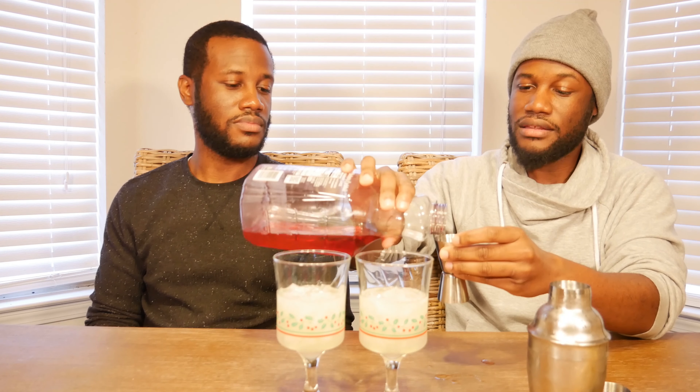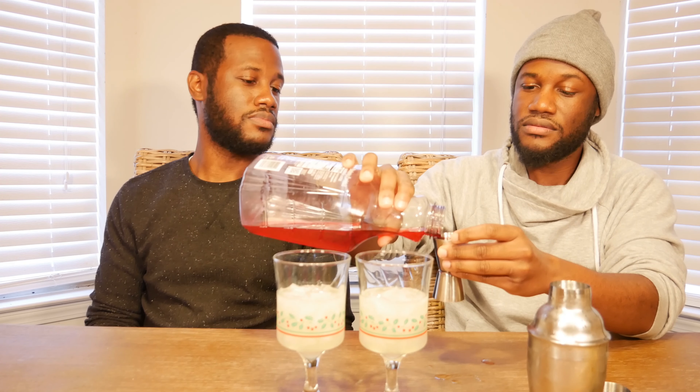Now you're going to add your juices. I think I'll do an ounce and a half of each. You've got your ounce and a half of cranberry, and here an ounce and a half of pineapple. But we are not done just yet — couple more things we need to do.